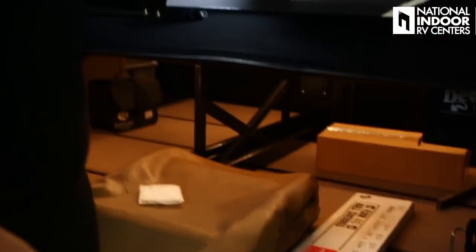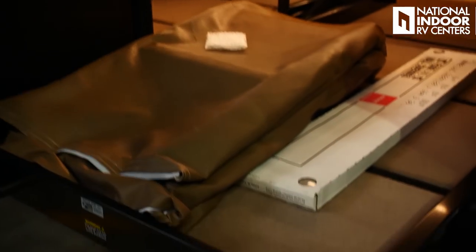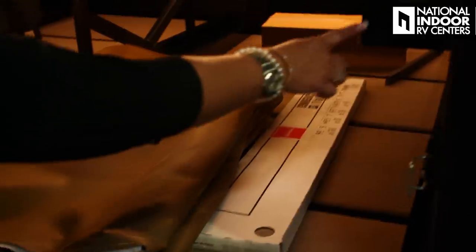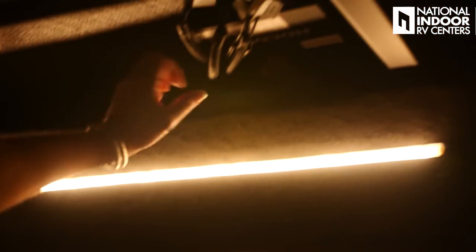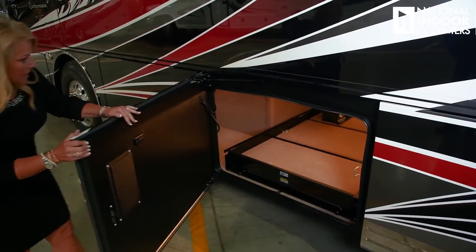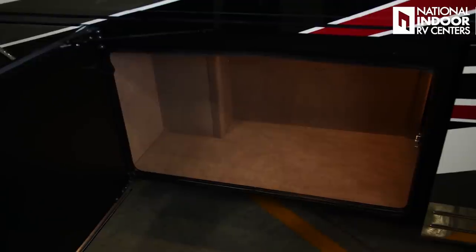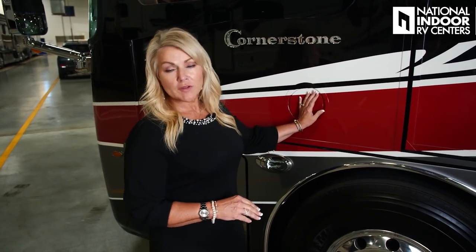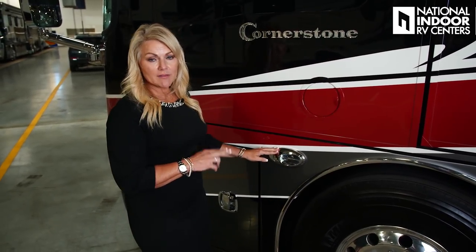We've got the power trays so they extend nicely out here — it makes it super easy. This one is nice because you're not going to have a slide here, so you're going to be able to get to those goods very easily. Just inside this door we have the filter for your central vac. Up in this bay is where the four cameras come together to give you that 360 bird's eye view. Here is our second power pass-through tray and our last storage compartment on the Cornerstone — nice, big, very tall, so you can put a lot of things in there. We also have our fuel fill for the driver's side — remember, this is a 150-gallon diesel fuel tank — and our last docking light for the driver's side.